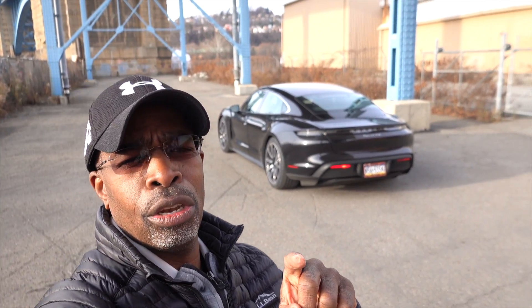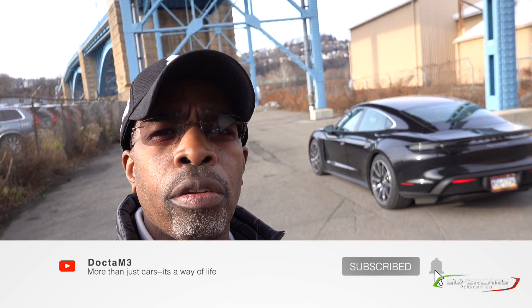What's up guys? Dr. M3 here with a new video in the series, Help Me Find My New Daily Driver. If you're new to the channel, go ahead and hit the subscribe button, turn notifications on so you'll get an update whenever I post these videos.